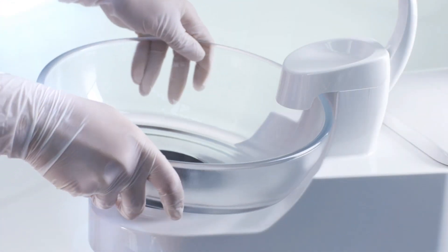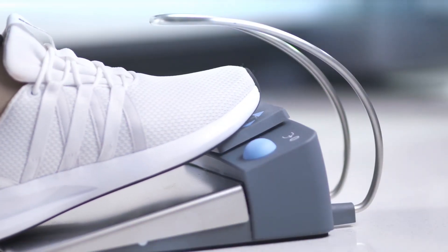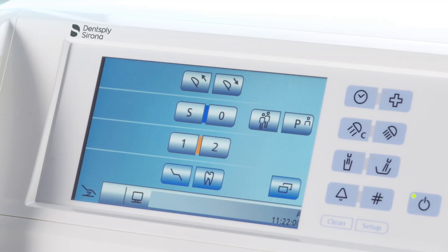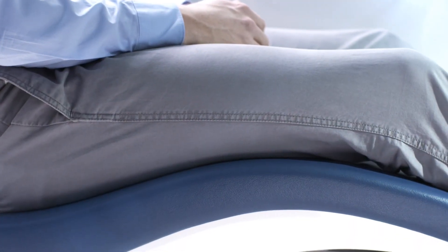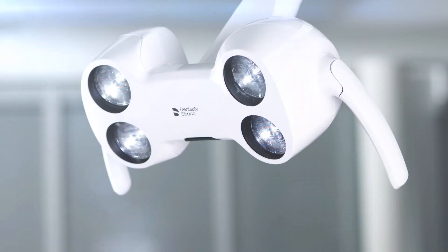Parts critical for hygiene can be removed easily for thorough cleaning. The treatment center can be controlled entirely hands-free via the footswitch, which prevents potential cross-contamination. The same applies to the operation of the operating light.